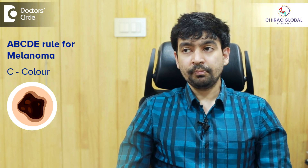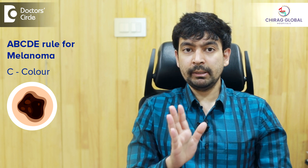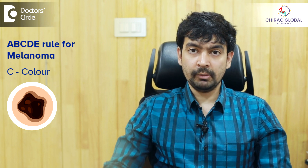C is the color. One part might be brown, one part might be dark brown, one part might be reddish brown. So slightly different colors will be present — various colors. It won't have a uniform color.